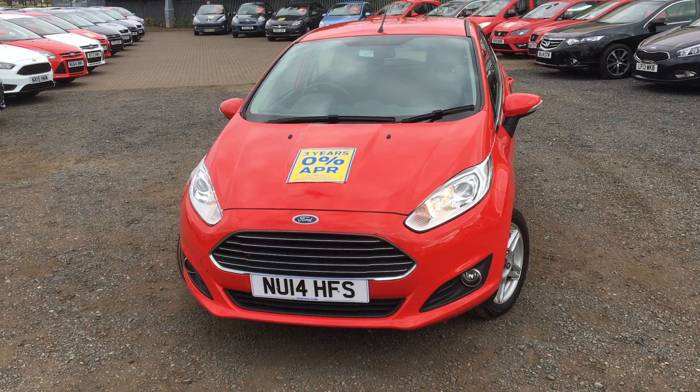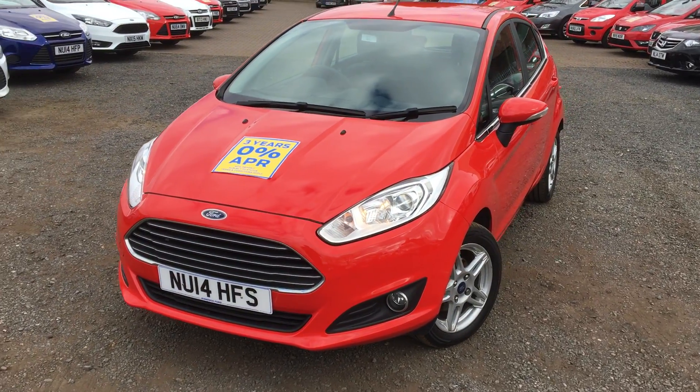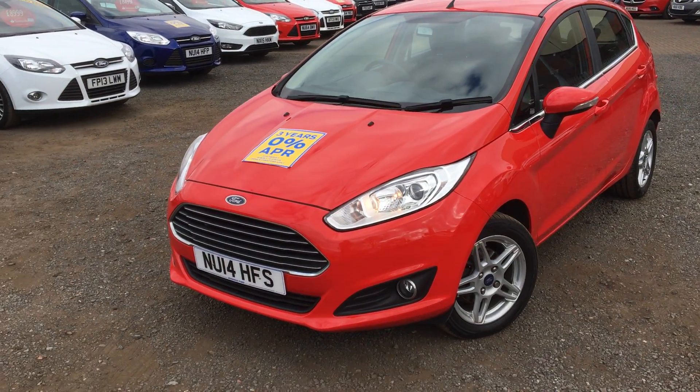Hi and welcome to Jennings Ford. Here you've got a 1.0L Fiesta ZTEC. The car's only had one previous owner with the benefit of a full service history.